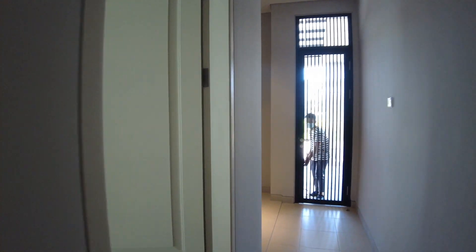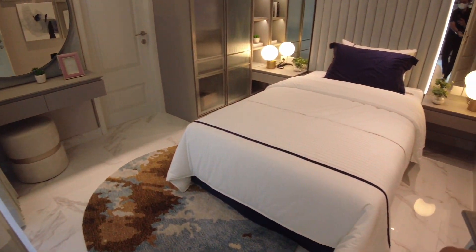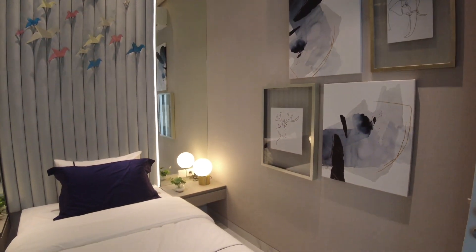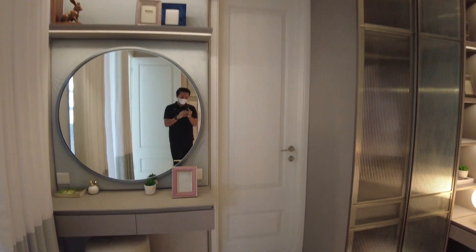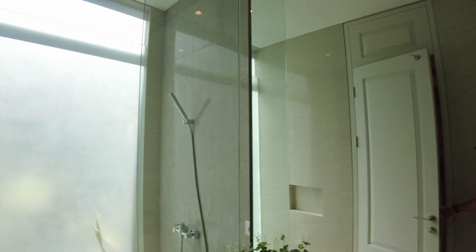Kita kembali ke ruang utama. Masuk ke kamar tidur anak di lantai 1 — interiornya mewah dan cosy banget, wow banget. Bisa bayangin tidur di ruangan ini pasti nyaman. Ada kamar mandi dalamnya yang sudah dilengkapi dengan semua perlengkapan kamar mandi, serta kacanya besar sehingga cahayanya cerah.